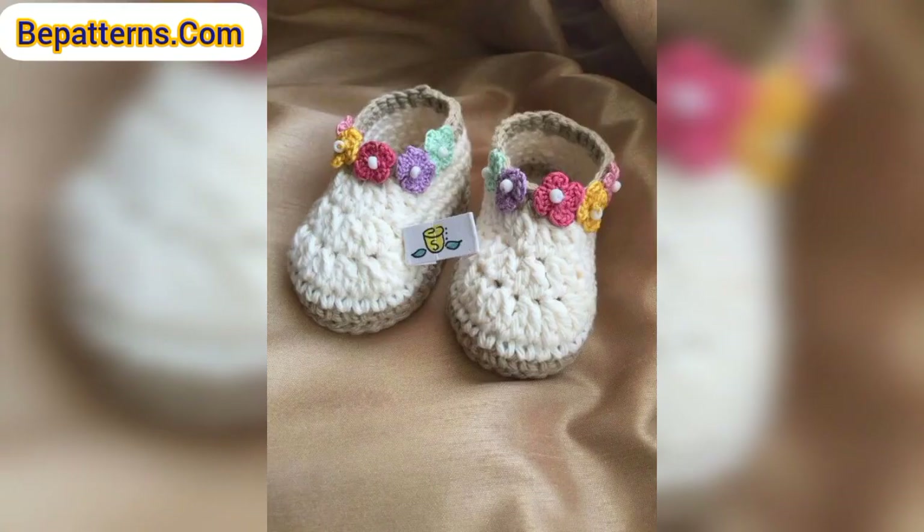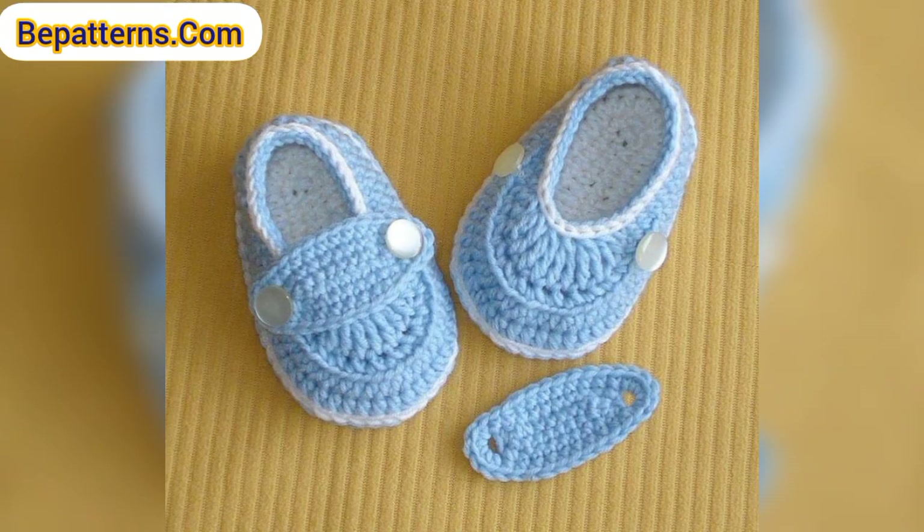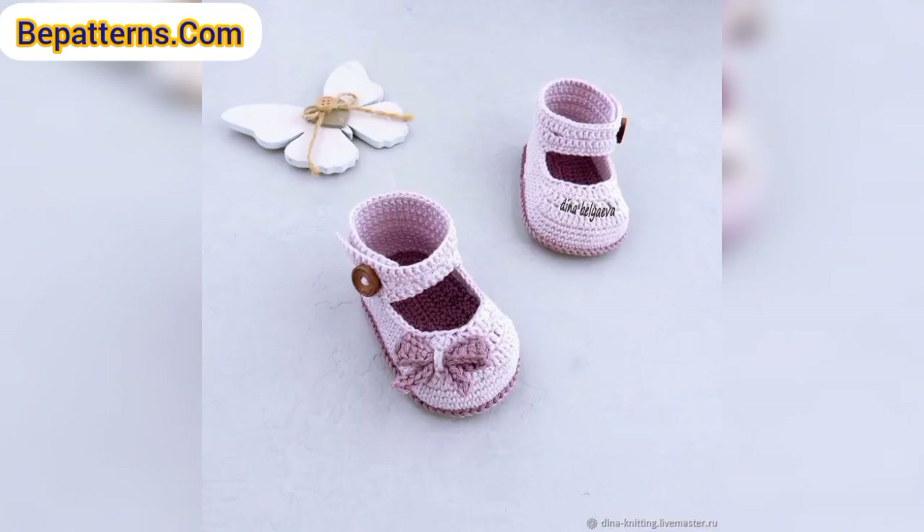Crochet baby booties patterns are among the most popular handmade patterns. These adorable little baby booties, with their fall-down cuff, will make a cute addition to the wardrobe of any baby boy or girl.